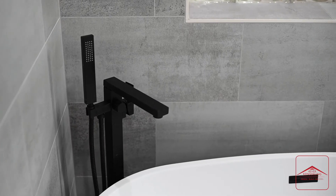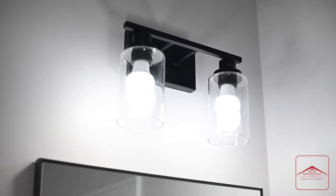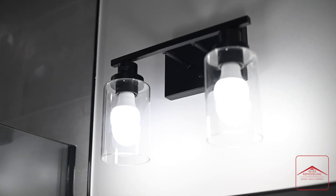If this bathroom has inspired your next project, check us out on our social media or give our office a call for a free at-home consultation with one of our talented designers.